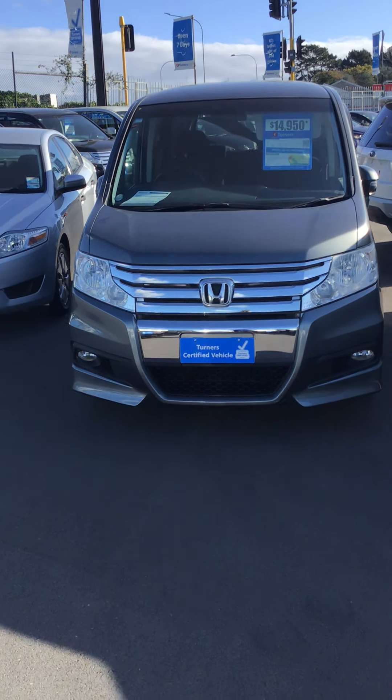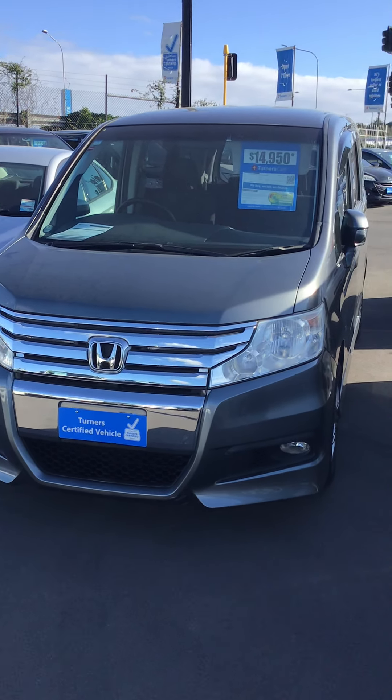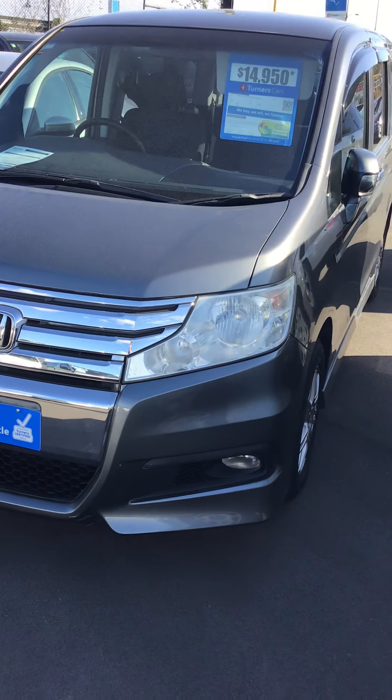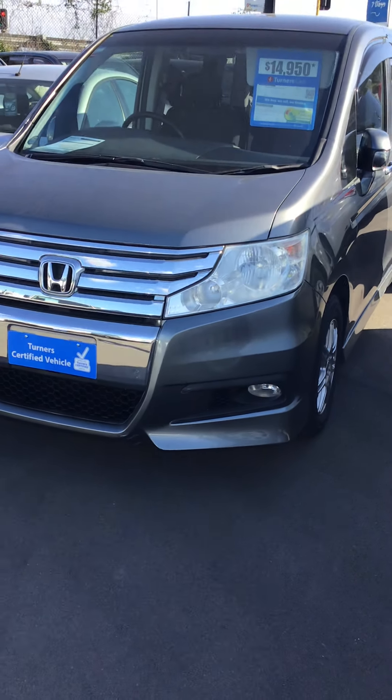Hey guys, welcome to Turner's Cars. Today we're looking at our 2012 Honda Stepwagon. It's a gunmetal gray — slightly lighter than gunmetal — a very unique color.